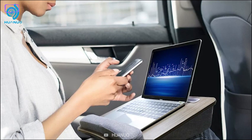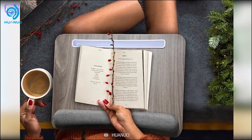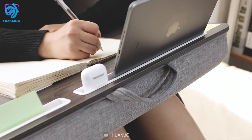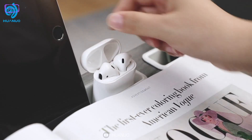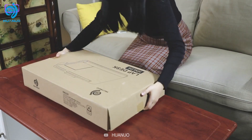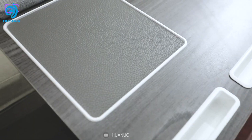Another great feature of the Huanuo Lap Laptop Desk is its built-in ventilation system. It is designed with several small holes that allow for airflow, preventing the laptop from overheating during use. This is particularly important for users who frequently use their laptops for extended periods of time.